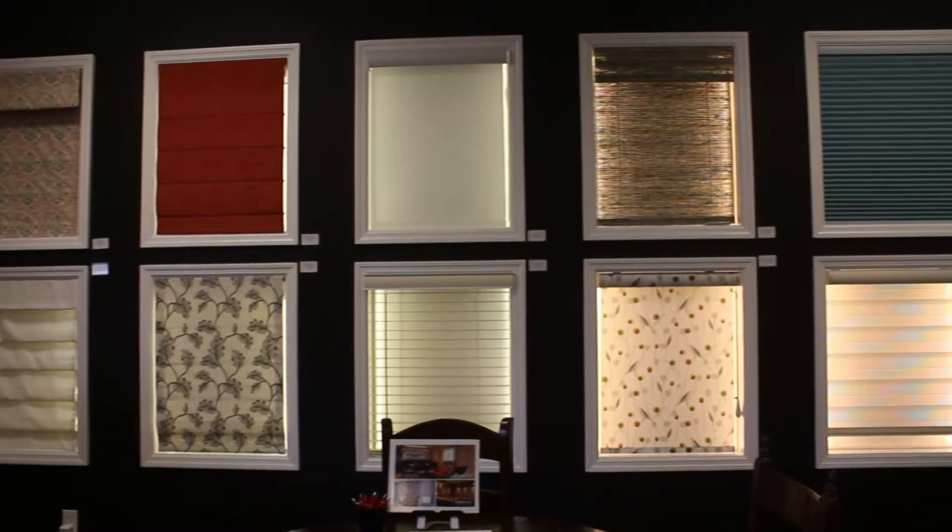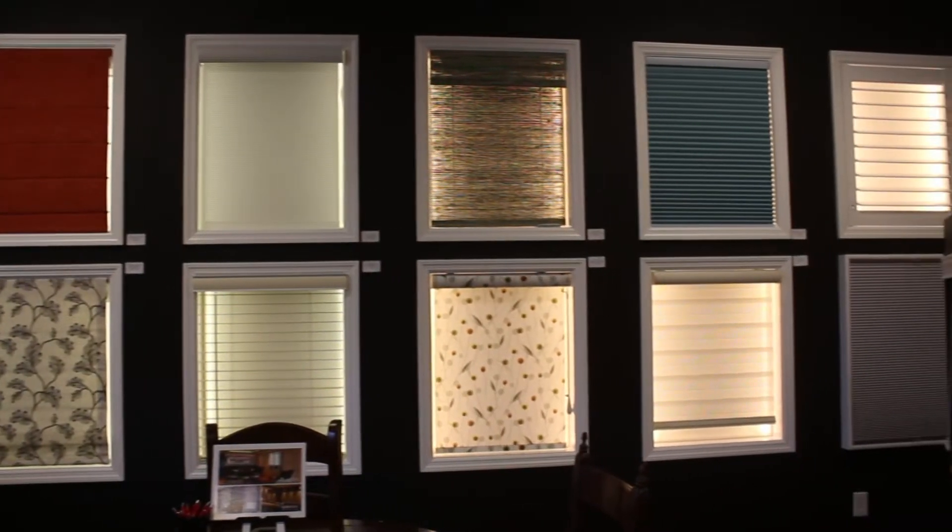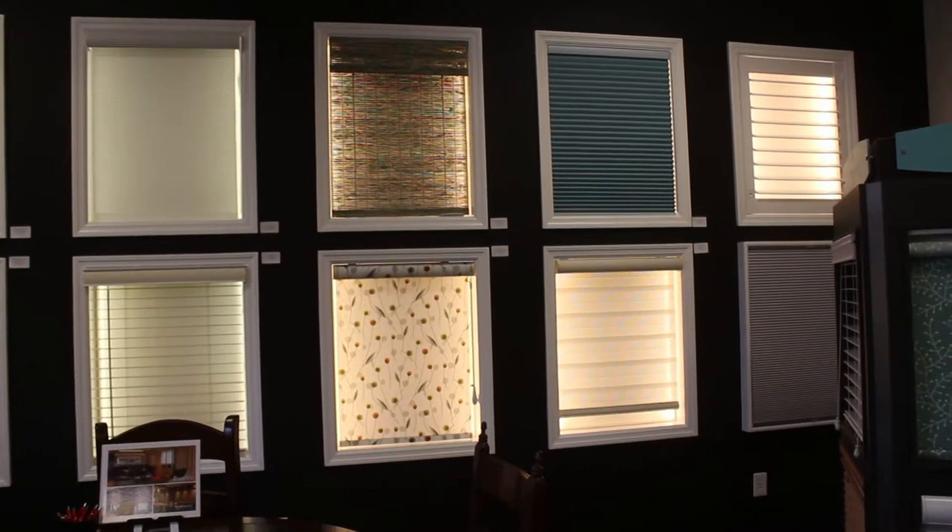Well, a little bit of a difference of Budget Blinds compared to our competitors. We offer some of the best product selection and some of the best pricing around because we are part of a network of over 1,100 owners across the country, which means we can offer our customers some of the best value and the best services out there.